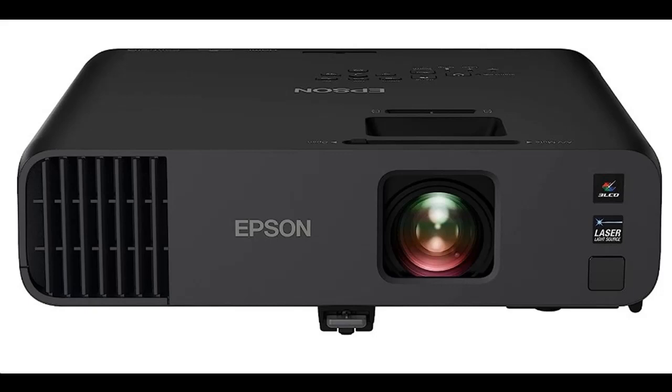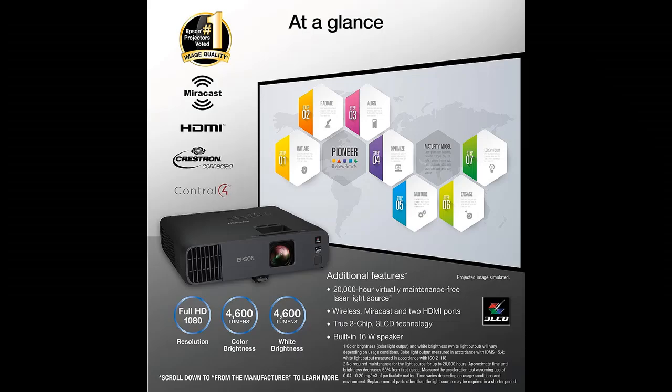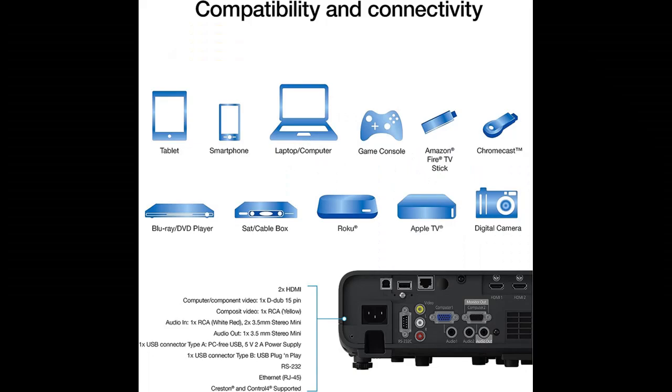Find or read reviews that people are talking about: the Epson Pro EX11000, 3-chip 3-LCD Full HD 1080p Wireless Laser Projector. 4600 lumens color and white brightness, Miracast, 2 HDMI ports, USB power for streaming, and a built-in 16W speaker.